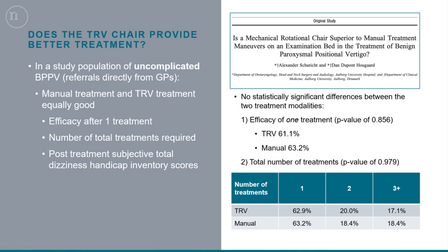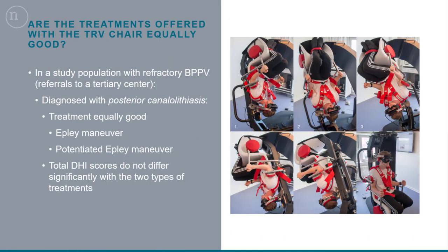We then studied refractory BPPV cases diagnosed with posterior canal canalithiasis, and wanted to see whether the potentiated Epley maneuver with the chair is actually superior to the standard Epley maneuver offered by the chair. What we found was no significant difference — they were equally good, and both types of treatment were very efficient. So for posterior canal canalithiasis patients, they may not be the patients who need the potentiated maneuvers.